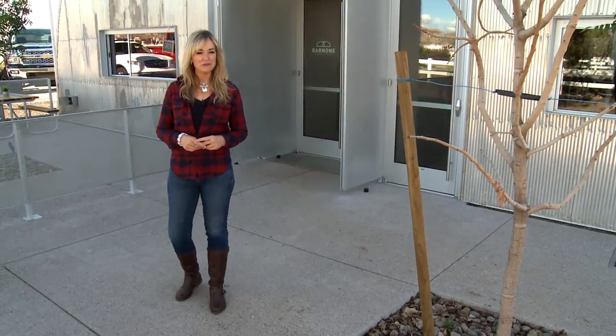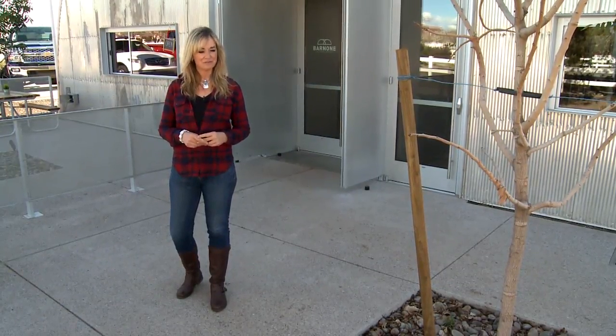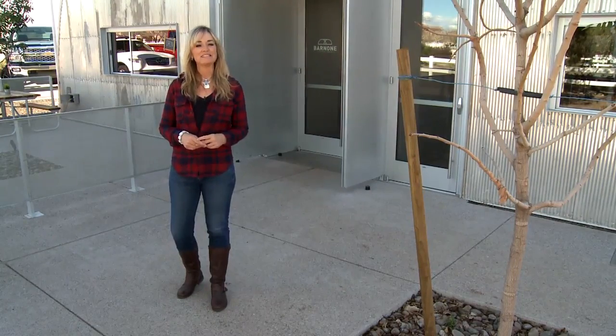Today we're at the newly opened Bar Nunn in Gilbert. Can't wait for you to see this newly created community space for craftsmen. But first, let's take a look at what's coming up on today's show.